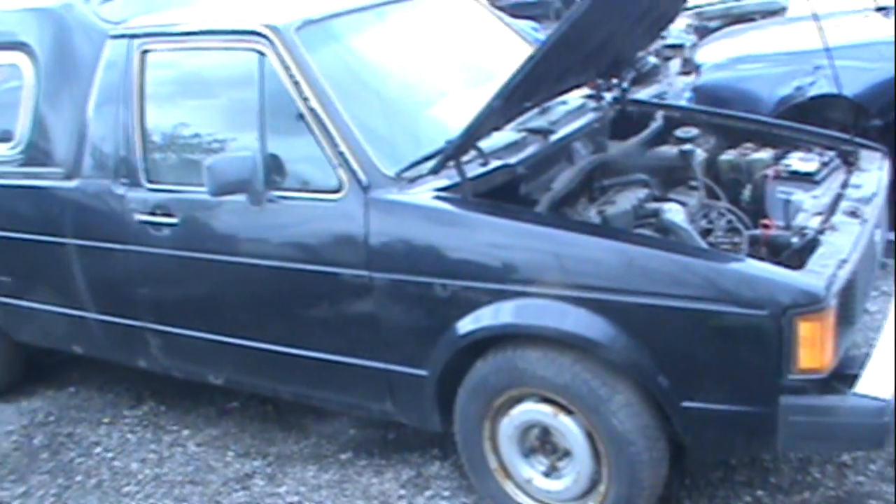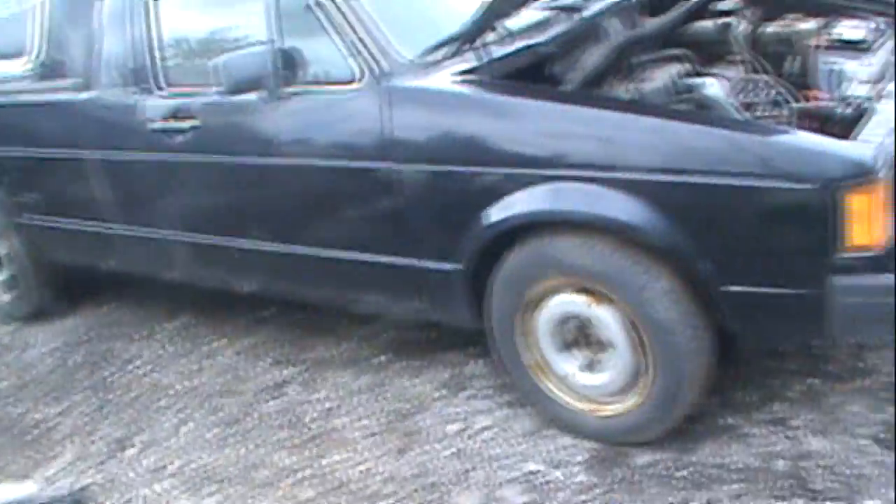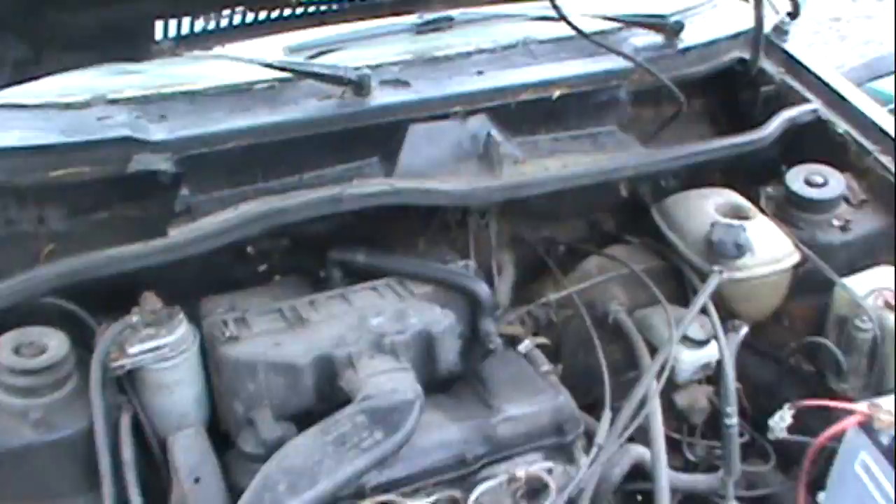The other vehicle that everybody keeps asking me about is this 1982 VW Caddy. It is a 1.6 liter non-turbo. It does run perfect — I don't know if this battery will have enough juice in it to allow it to run.